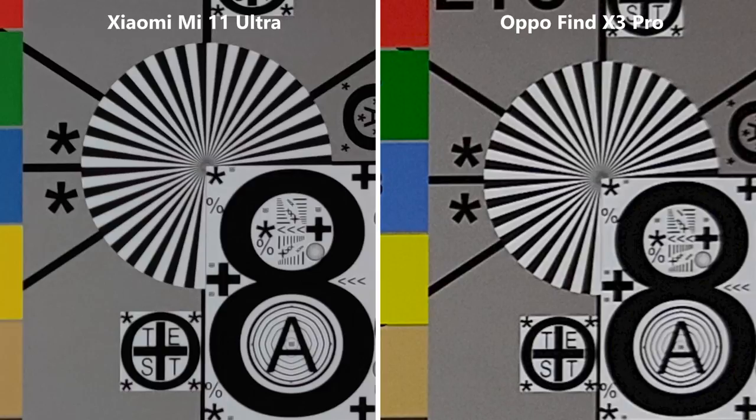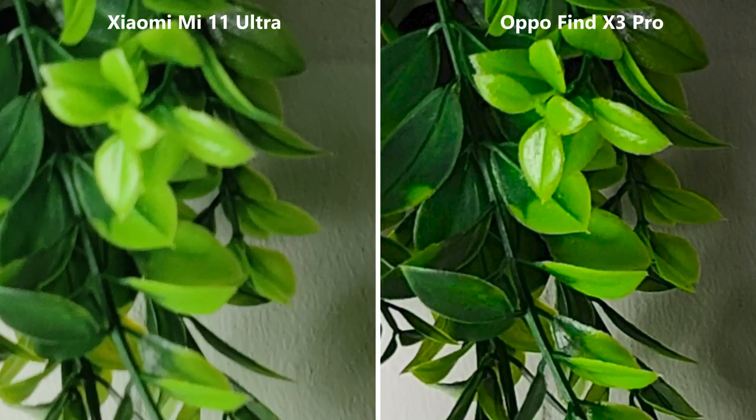But let's take a look at the plant again. The plant looks sharper in Oppo's picture, but we don't see it as a negative point for Xiaomi since that has something to do with the focal length — the plant is just closer and the focus was set on the chart.